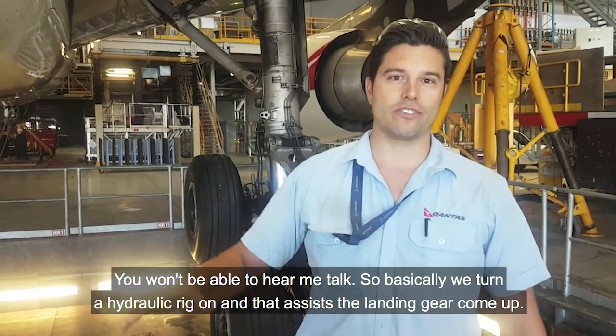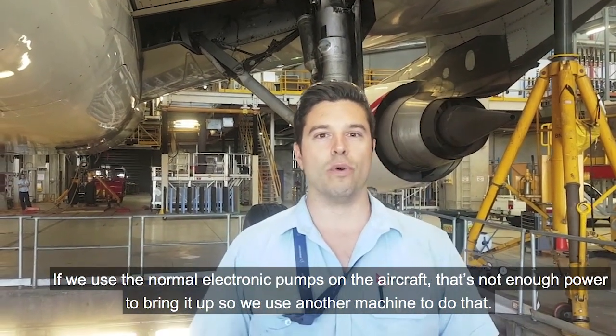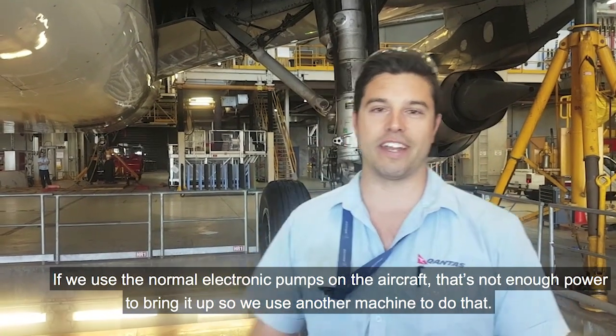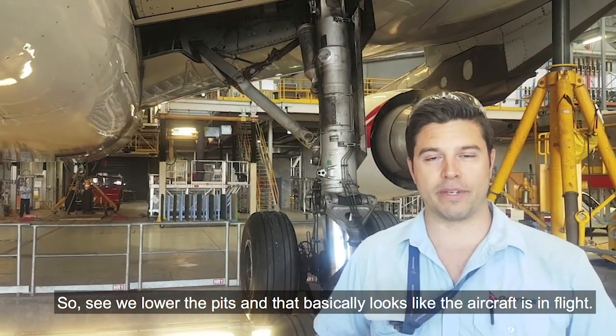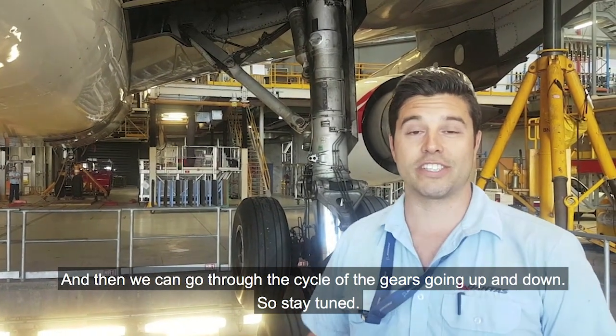Basically, we turn a hydraulic rig on and that assists the landing gear to come up. We use the normal electronic pumps on the aircraft, but that's not enough power to bring it up, so we use another machine to do that. You can see we lowered the pits, and that basically looks like the aircraft's in flight, and then we can go through the whole cycle with all the gears going up and down. So stay tuned.